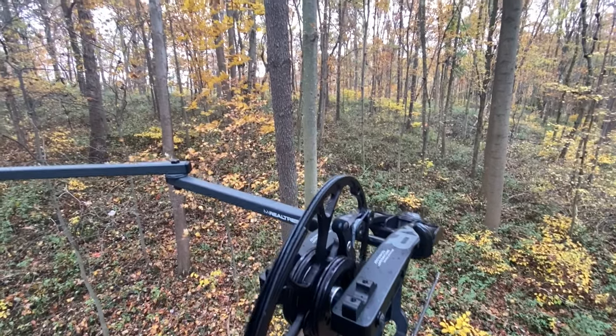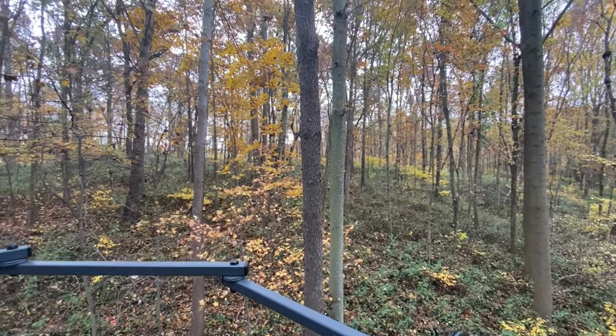Next up on my list is a bow line — this guy right here. A bow line is what I use to pull my bow up the tree. I put this little clip on the d-loop or the string, clip it to my side, climb up the tree, and as I climb it pulls down. When I get to the top, I take my backpack off and pull the bow up the tree. Having a bow line allows me to get to the top of the tree safely and then quickly and effectively get my bow up.